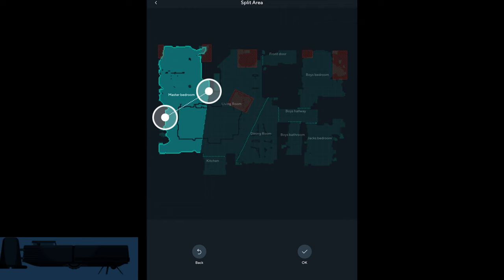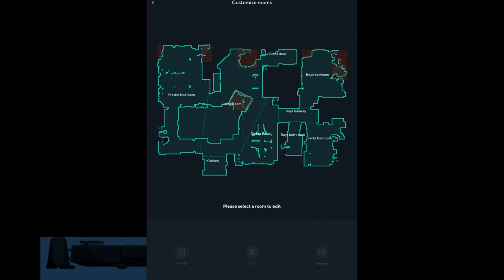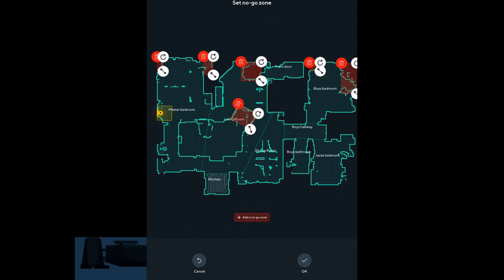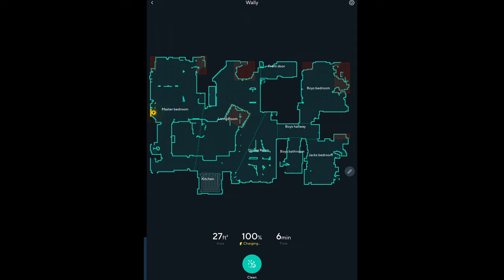A lot of other people on the forums say this is something they'd like to see improved too. There are ways to trick it by closing certain doors and remapping, but you really shouldn't have to. Another really neat feature — one of the best in this app — is no-go zones: areas you don't want the vacuum to go. I have a bunch set up, like one where the Christmas tree is. Here, I don't want it going into this closet, so I draw a no-go zone right where the closet is, hit OK, and now the vacuum will not go there. These are like virtual walls.